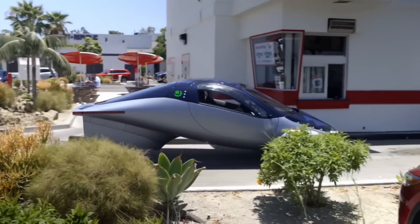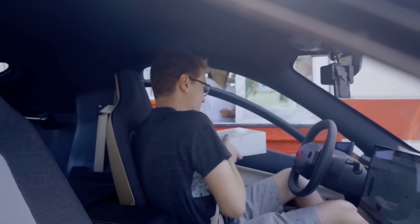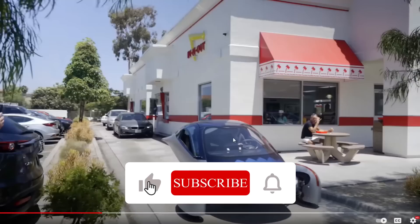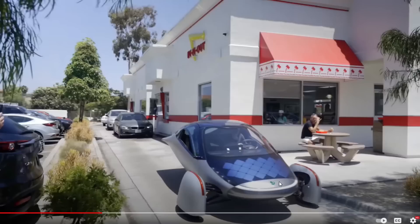Here they are easily maneuvering through the driveway — no problem. What I like about this: if you zoom in, there's a guy, a girl, and a woman who are totally checking out the Aptera. That is an experience we're going to have when we drive this thing around. Everyone is going to stare at it and you will get noticed. It is a very unusual looking vehicle.